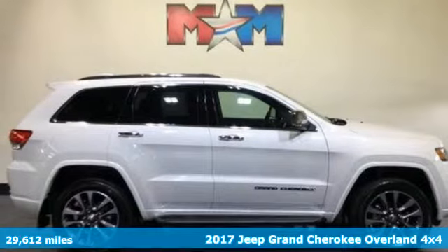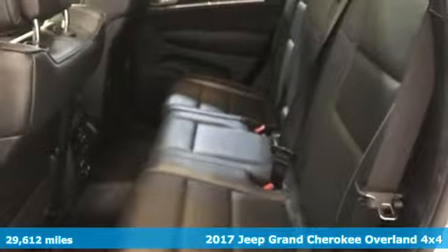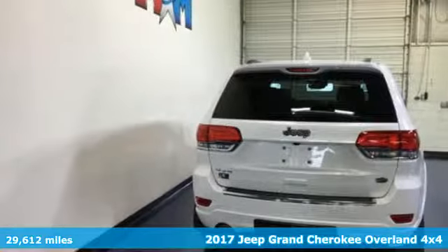It's a 2017 Jeep Grand Cherokee. Experience the Jeep life and get ready for an impressive combination of features.